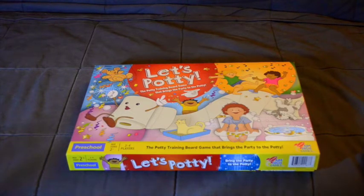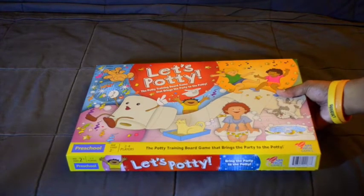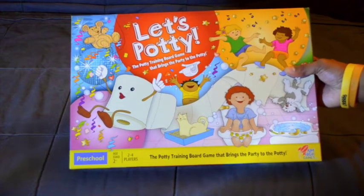Most parents are concerned with the potty training of their kid, and sometimes frustration hinders the potty training for both parents and kids. Here's one suggestion: there's a board game about potty training called Let's Potty.